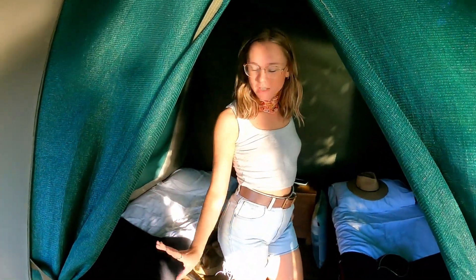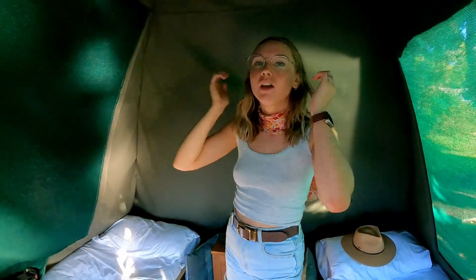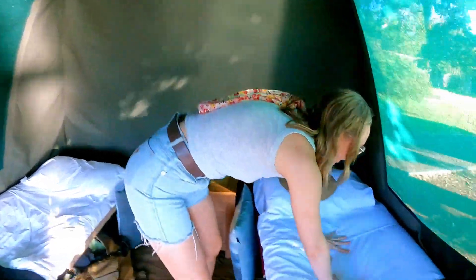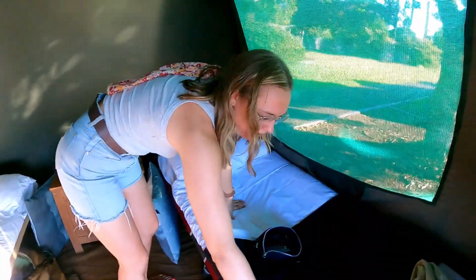First things first — no shoes inside, thank you very much. Shoes are off. It's a little bit dark in here but we have two beds, two separate beds. Me and Brad can have lots of lovely sleep tonight because I'm not going to be in his way and he's not going to be in mine. They're really quite comfy beds actually.